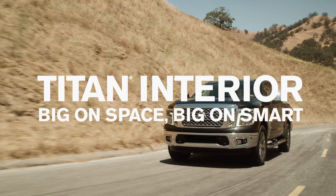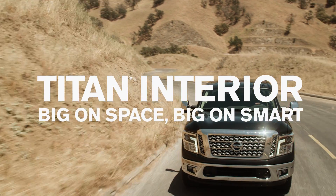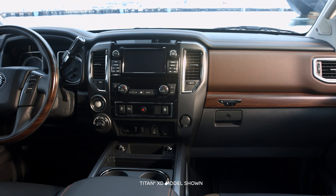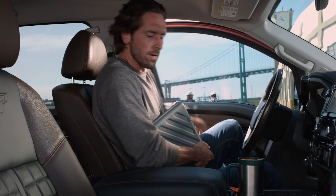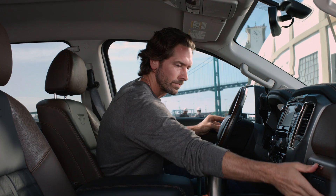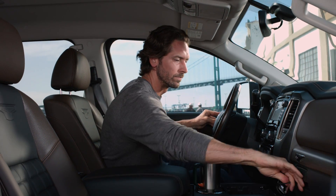Titan shows everything we've learned about making a truck that works hard for you. We've moved the shift lever up to the column, giving you huge amounts of space, including a redesigned center console that gives you convenient laptop storage. We even moved the glove box lever over for an easier reach.